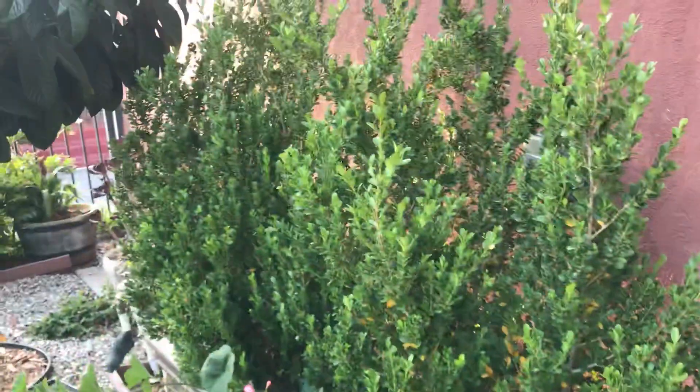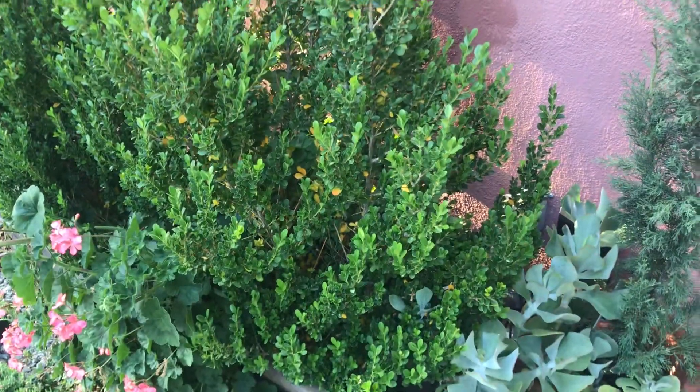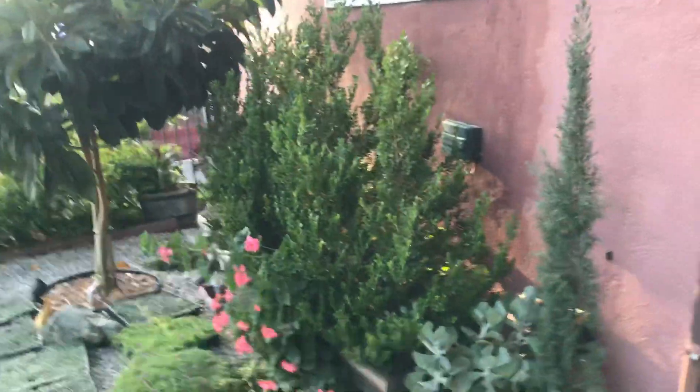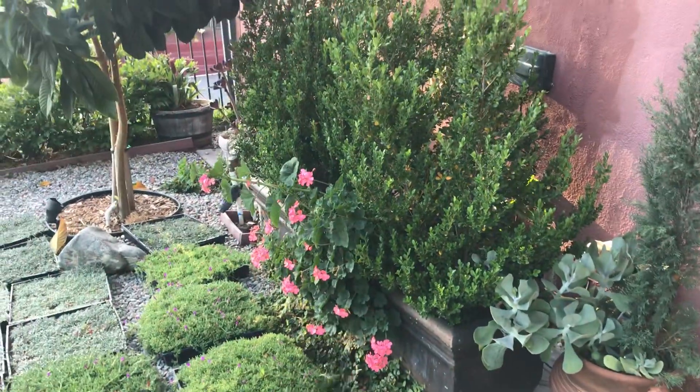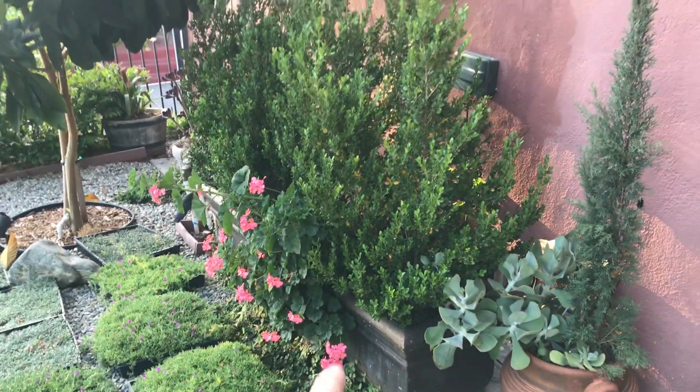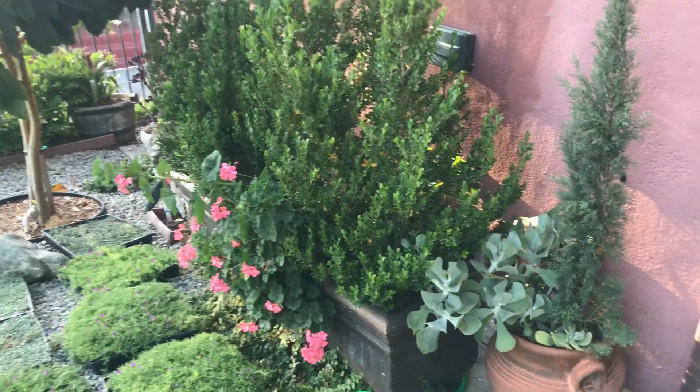Back over where the cypress was, I've got these basswoods that hopefully will cover the front window pretty soon — they've been in there about five years. I've also got some flowering geraniums in there that get lots of sun. That's actually where that cutting came from that's now in the pot.